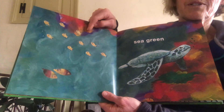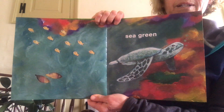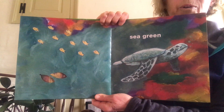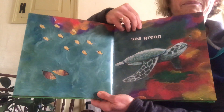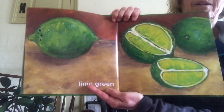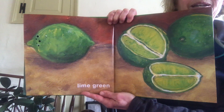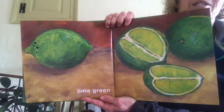Green. Forest green — see the hole in the page, it's going to turn into some fish. Sea green — I see a sea turtle swimming in that green sea. Lime green!